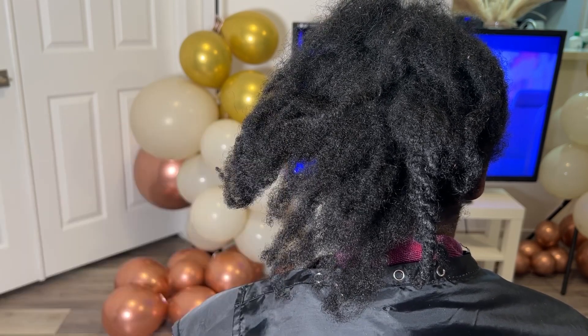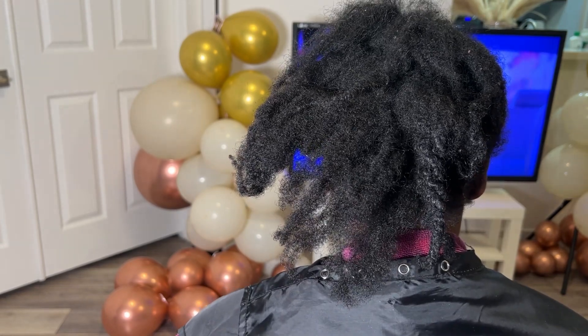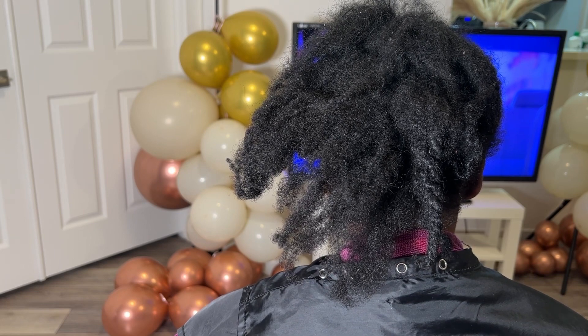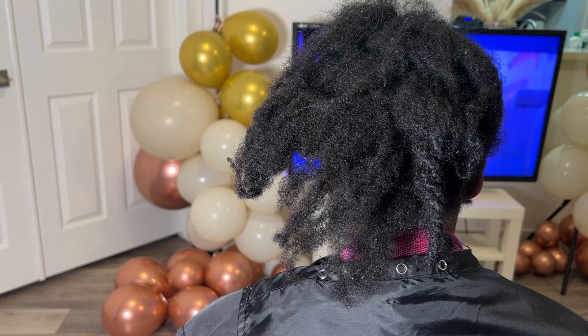And this can all happen in a matter of two, three, four days. So we ain't gonna be too harsh on anyone who has knotted hair, matted hair, because it can happen to us on this natural journey at any given time.